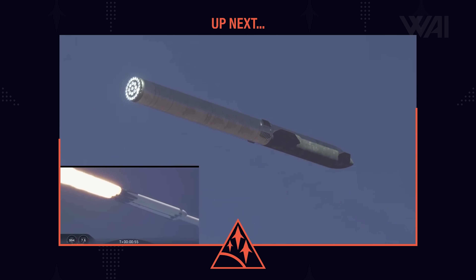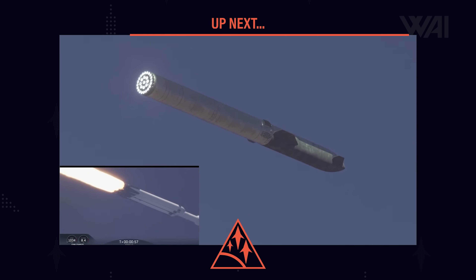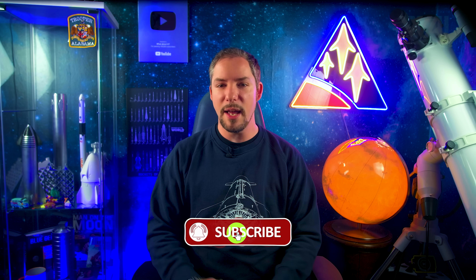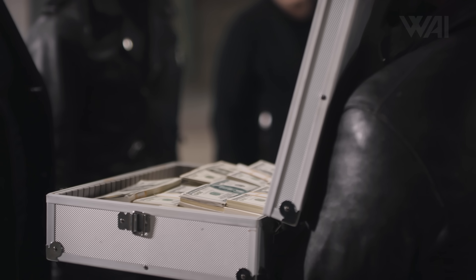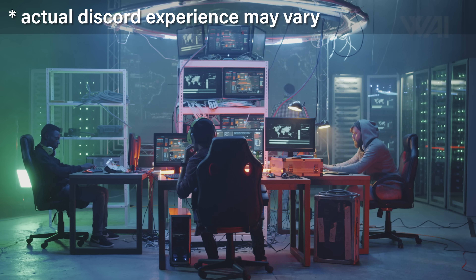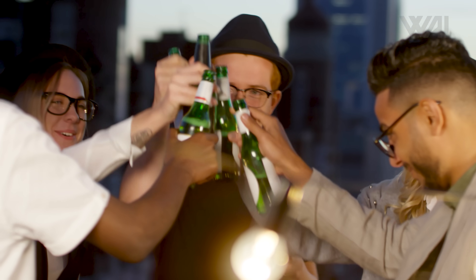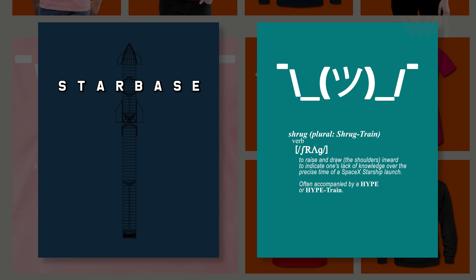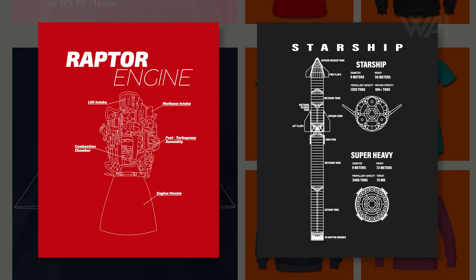Next up, we'll talk Booster 5 and Ship 21 progress and take a look at possible upcoming test dates. Stay tuned! The Y Family needs your support — give the video a like, subscribe, and share it. Become a Patreon or YouTube member by clicking the join button to get awesome perks, including access to our Discord server and a completely ad-free release of each episode for channel members. And check out the Y Warehouse for your next Starship shirt, hoodie, or cap. Links in the description!